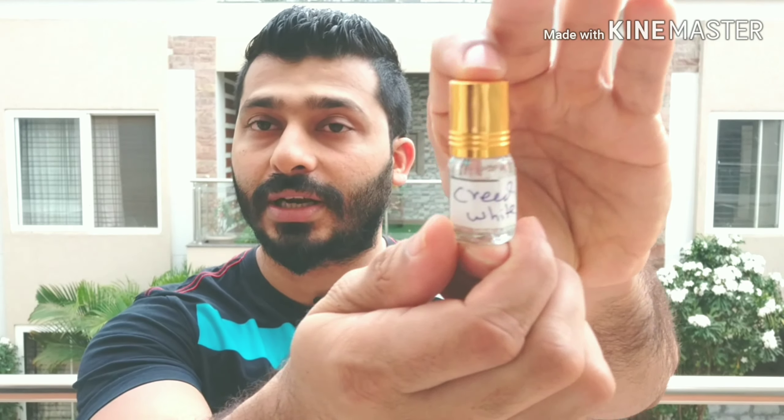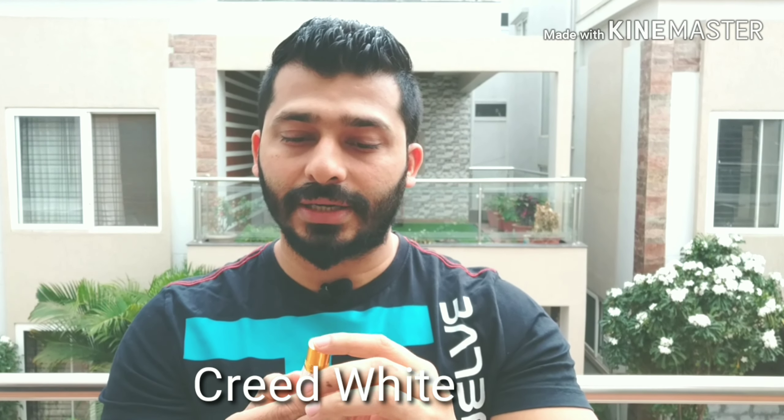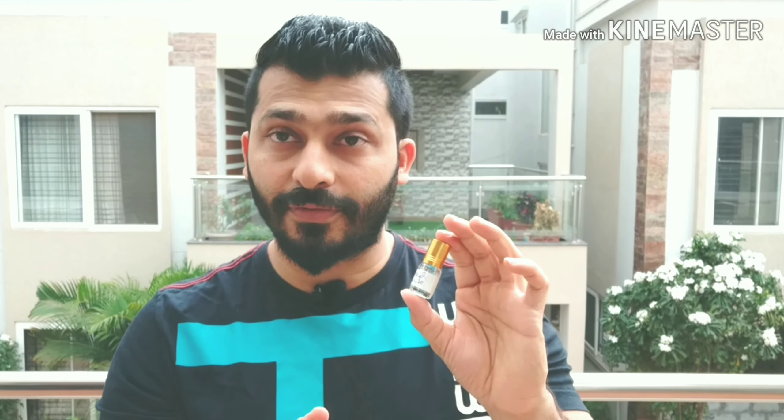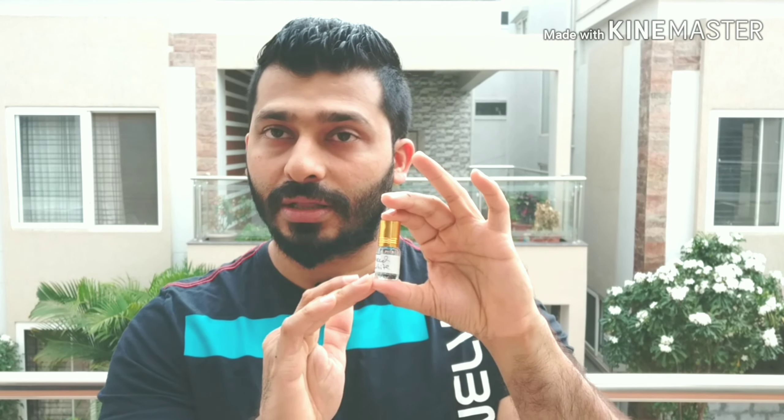Coming in at number four is Creed White. Creed White smells very similar to Creed Silver Mountain Water, which is usually worn by men. If you can imagine Silver Mountain Water mixed with white florals, that's what this one smells like. So Creed White is essentially a mix of Silver Mountain Water with white florals — that's number four.